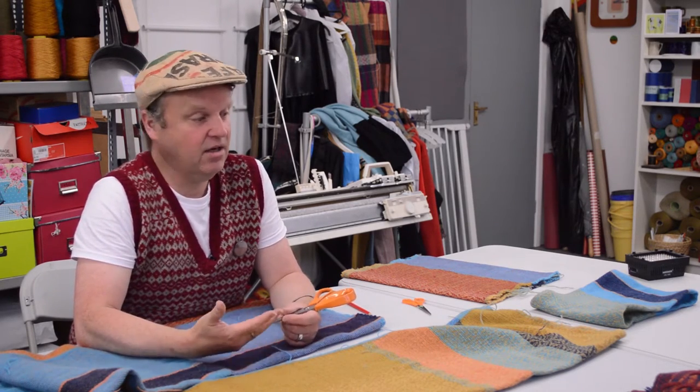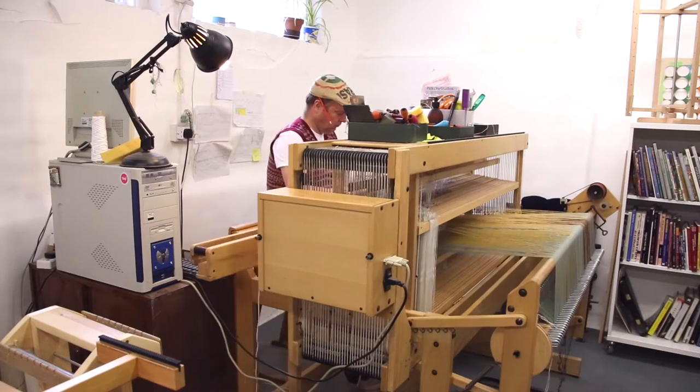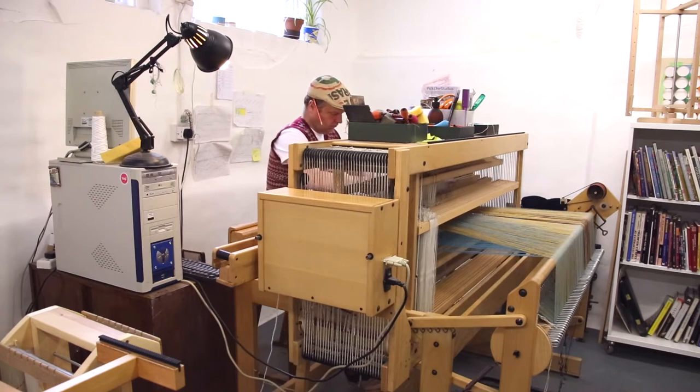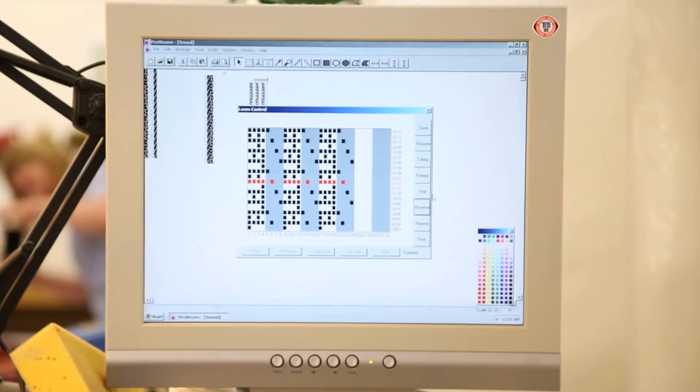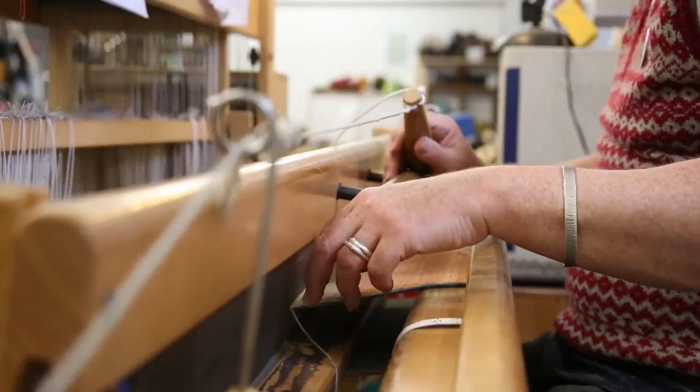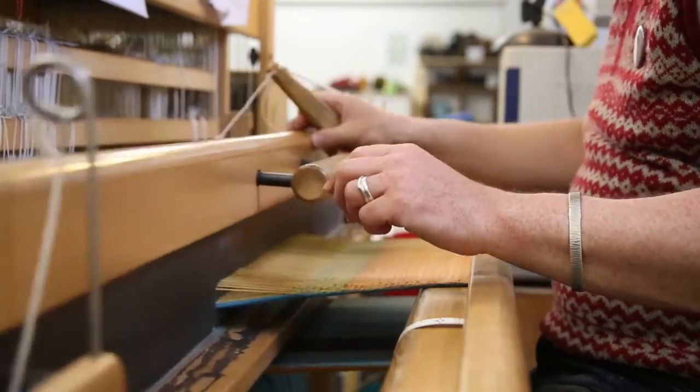What makes my work quite different is that the loom I use is computerized, so I store all the design work on the computer and I can jump from one design to the next quite easily. So I'm marrying contemporary technology with a very traditional way of making fabric.